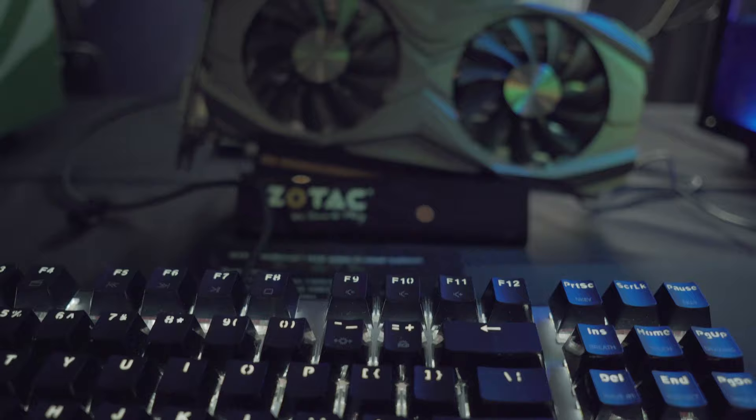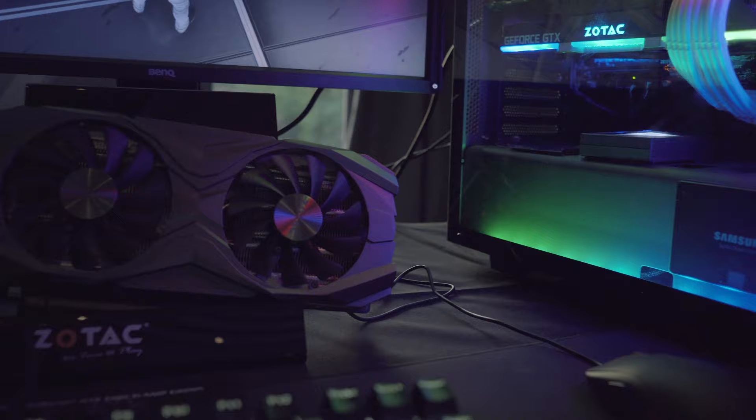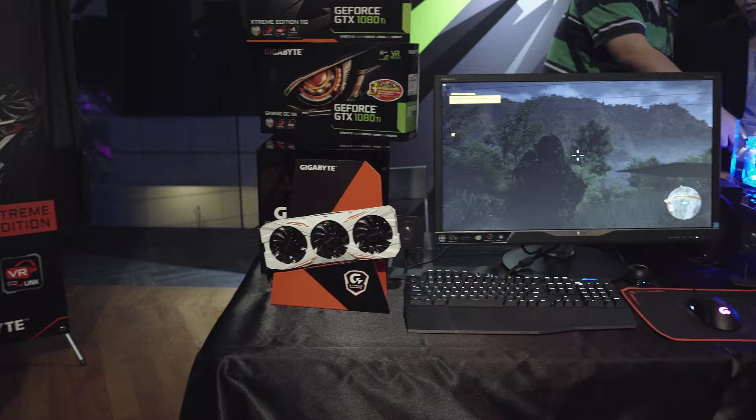The GTX 1080 Ti is truly unique. Crafted with premium materials and components, including a die-cast aluminum body and 7-phase duo FET power supply. Cooled by a radial fan with an advanced vapor chamber designed for consistent performance even in the most thermally challenging environments.